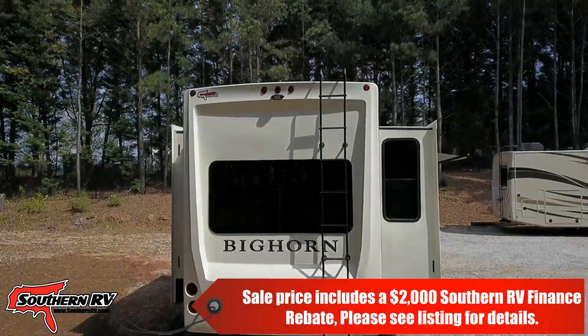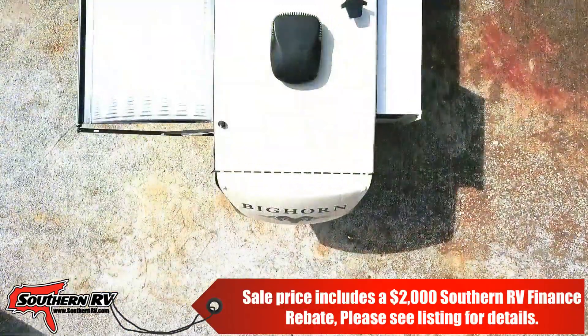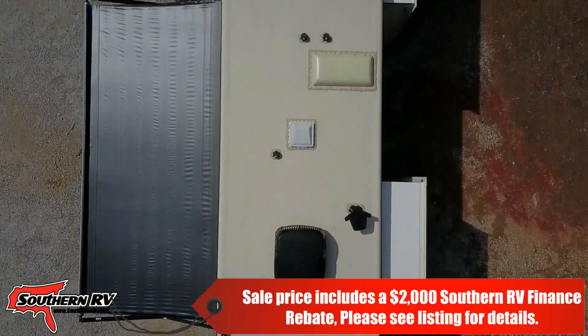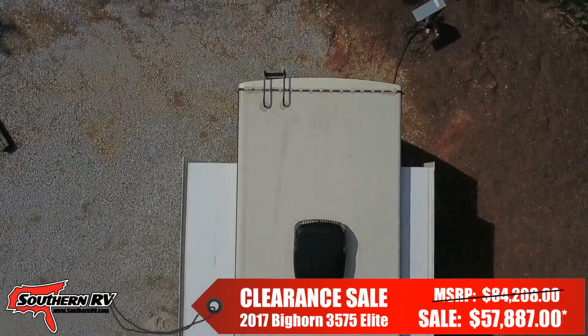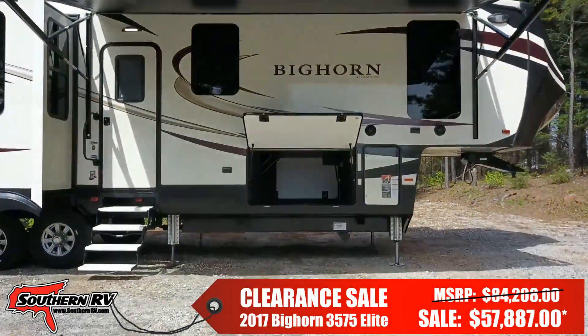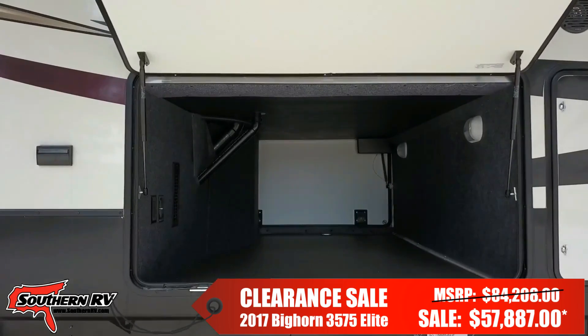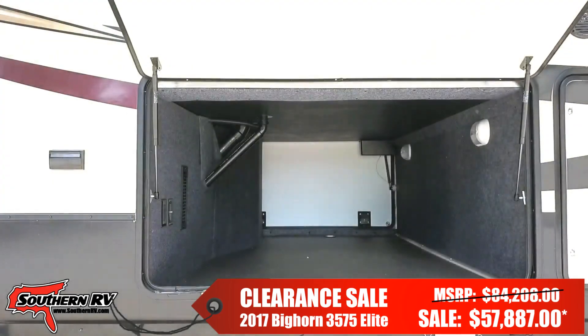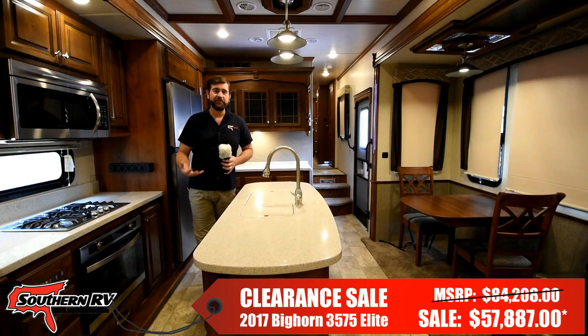At the rear of the RV we find a ladder leading to a fully walkable roof. There's no shortage of storage with this oversized compartment in the basement of the coach.